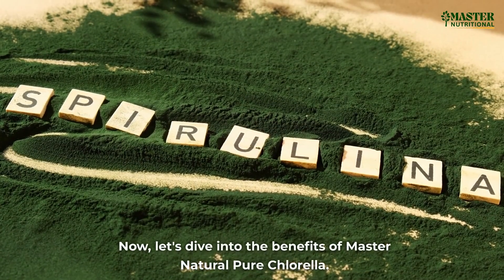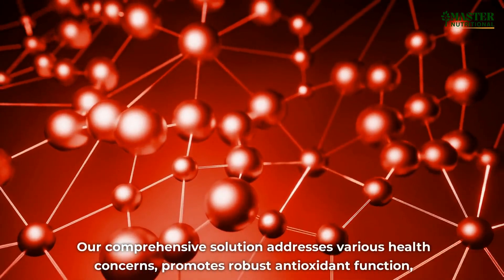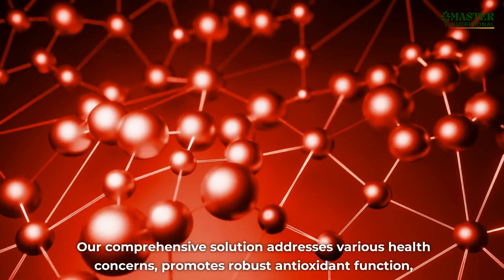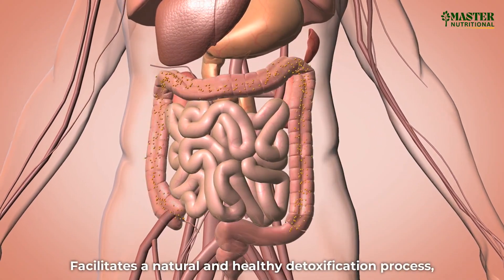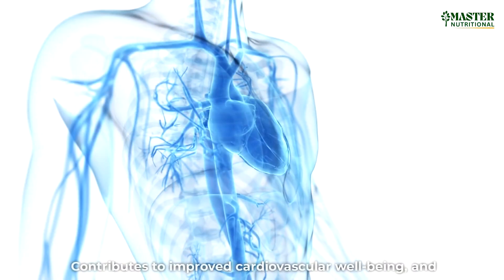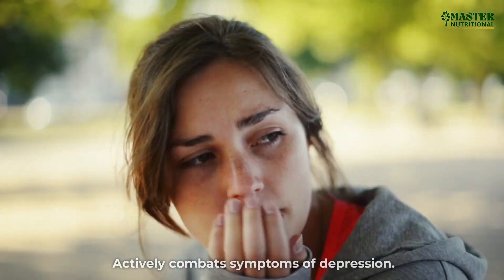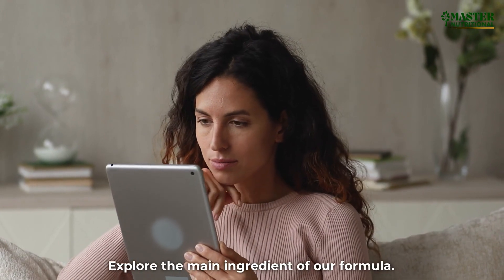Now, let's dive into the benefits of Master Natural Pure Chlorella. Our comprehensive solution addresses various health concerns, promotes robust antioxidant function, facilitates a natural and healthy detoxification process, boosts energy for improved vitality, contributes to improved cardiovascular well-being, and actively combats symptoms of depression.